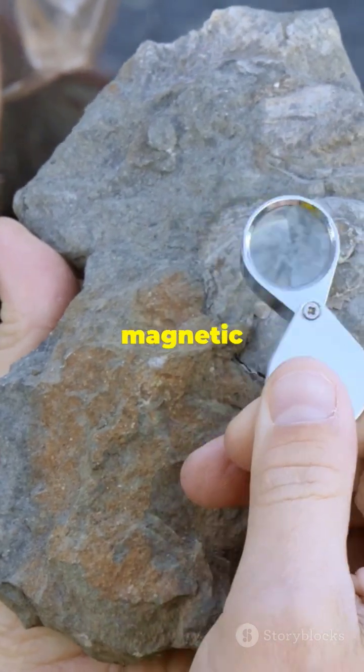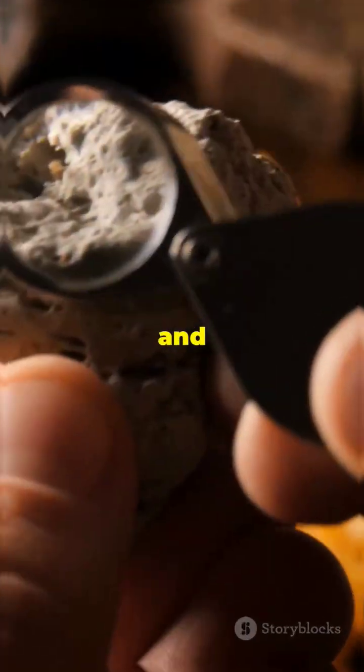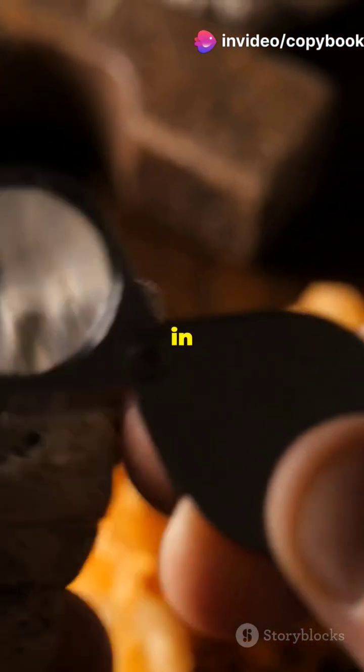Why does this matter? These magnetic stripes help scientists understand the movements of tectonic plates and the history of Earth's magnetic field. It's like reading a geological diary written in magnetic ink.